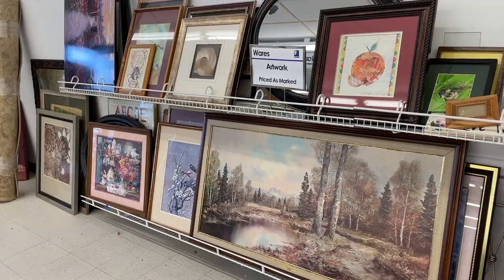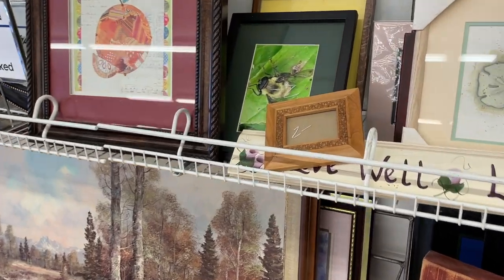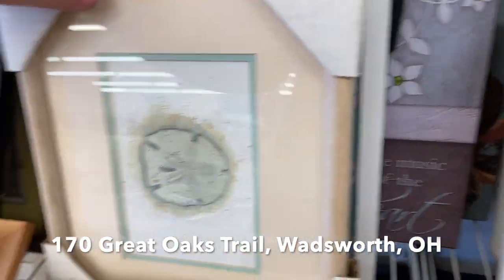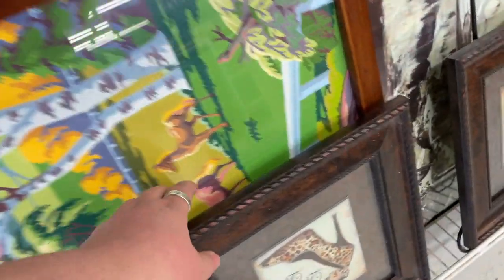Let's go shopping! This is a new-to-me Goodwill. It is in Wadsworth, Ohio, which is only about a half hour away. We decided to go down this direction to pick up some stuff from an estate clean out, but we ended up here and I'm so glad we did.